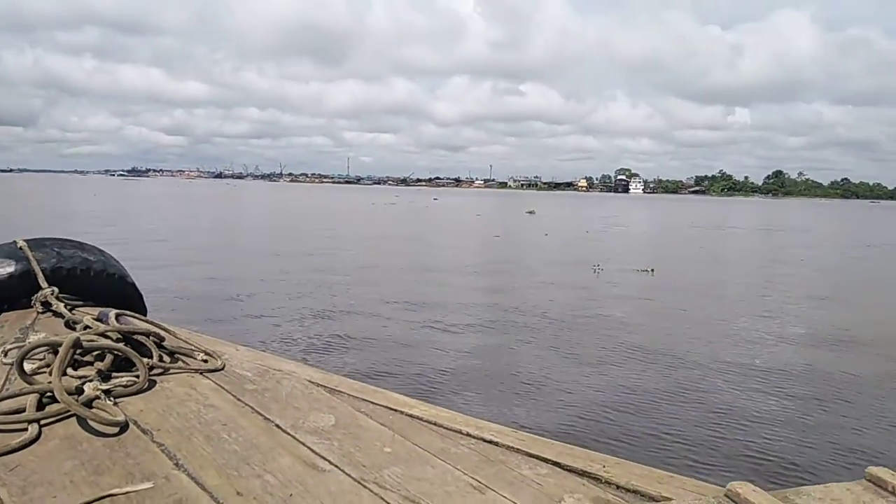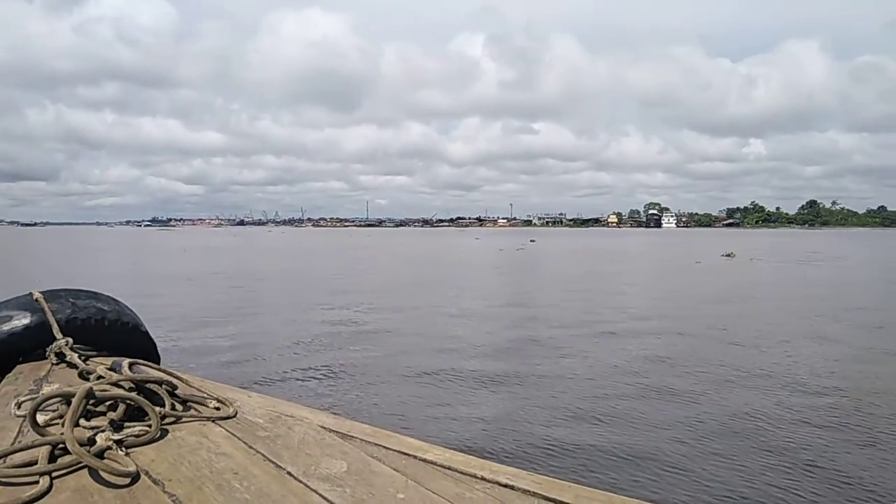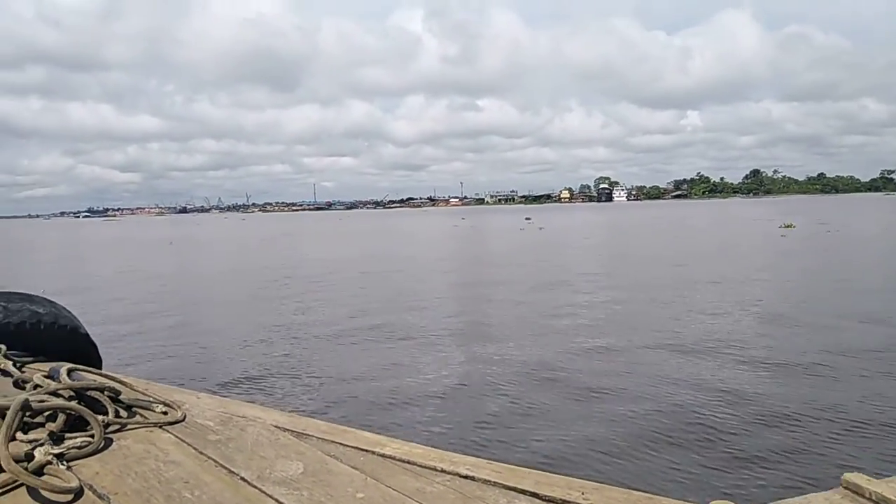Welcome back, welcome back to the channel. La Isla Bonita. Welcome to Industrial Iquitos.